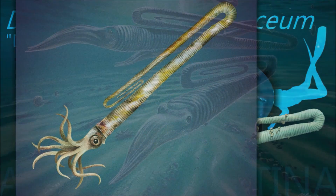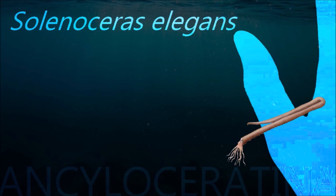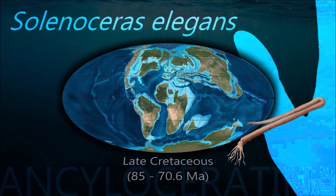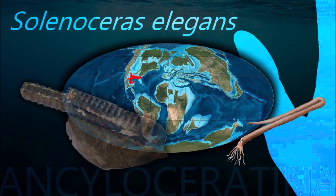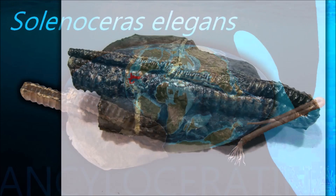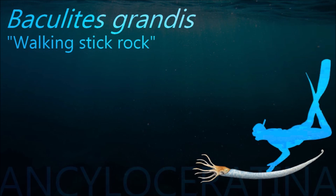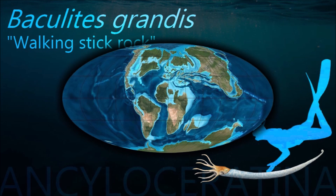Nautiloids, exemplified by modern Nautilus, are conversely thought to have had a reproductive strategy in which eggs were laid in smaller batches many times during the lifespan, and on the sea floor well away from any direct effects of such a bolide strike, and thus survived. Many ammonite species were filter feeders, so they might have been particularly susceptible to marine faunal turnovers and climatic change.